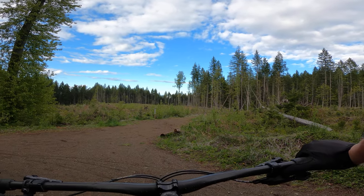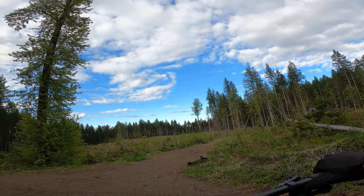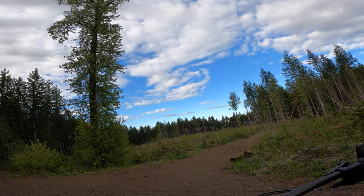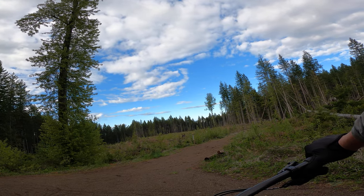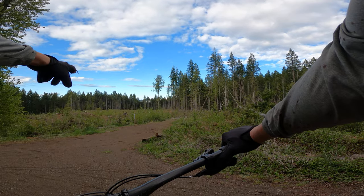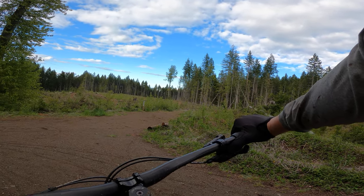Hey everyone, it's Jaden here. Let's ride Teapot — it's a blue square trail that connects a lot of trails in the network. I'm sitting at the bottom of Lower Thirsty Beaver. Just below that is the new connector to the climbing trail called Midway. Straight in front of me is 42nd Street, and more to my right is the beginning of Teapot.